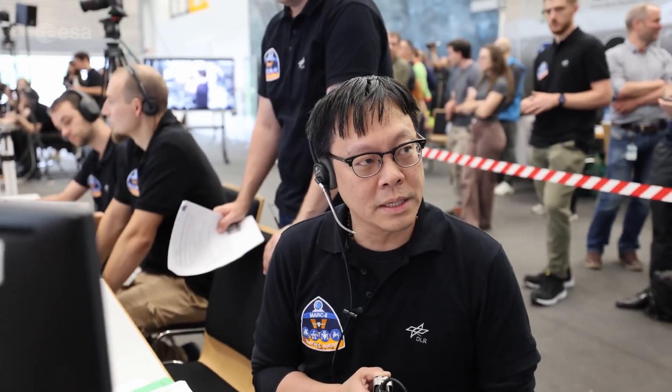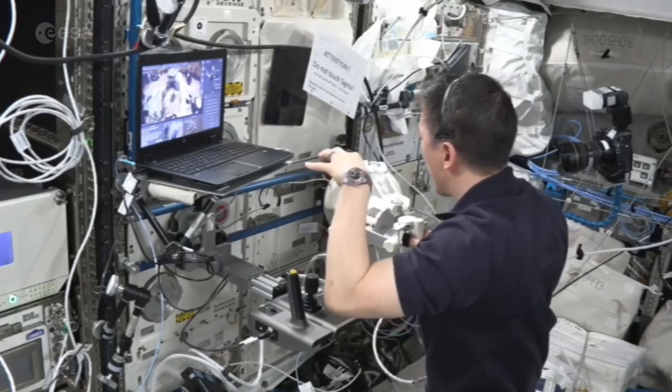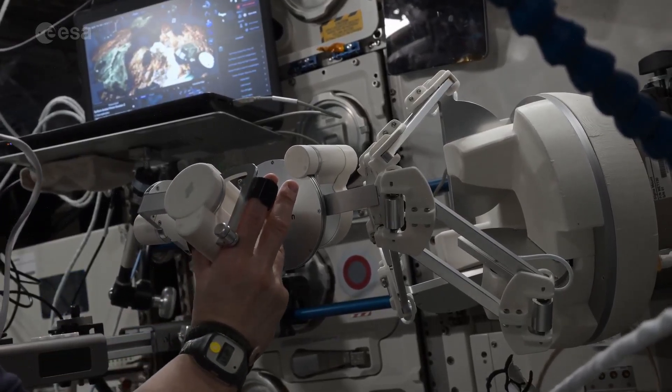Behind the scenes, the team worked to ensure stable and secure communication between the robots on Earth and Johnny on the ISS. Johnny noted the need to be strategic about how to grab a big portion of the rock.